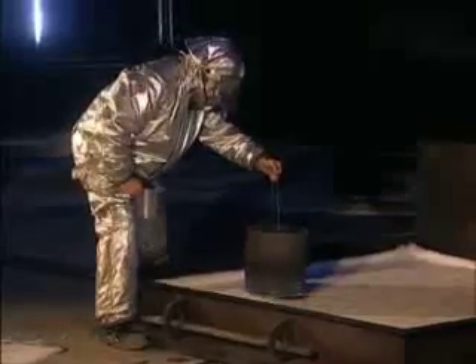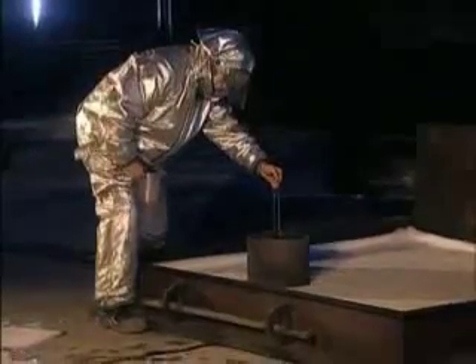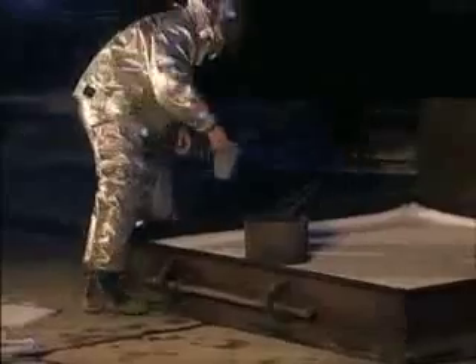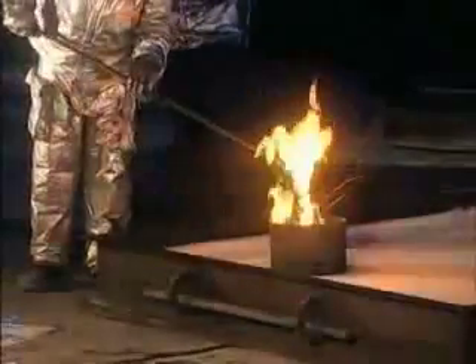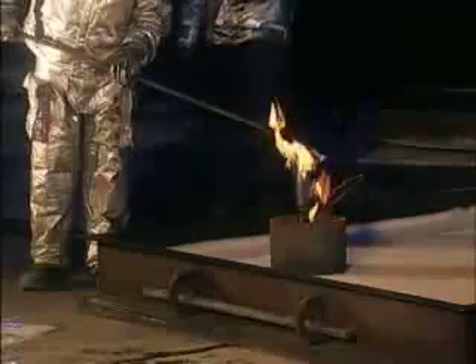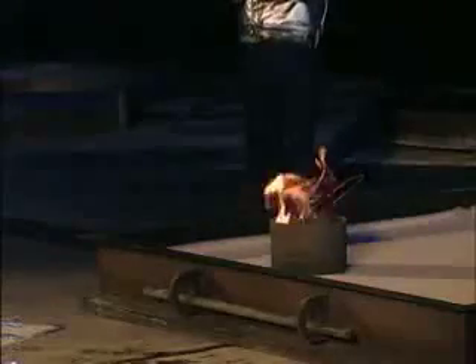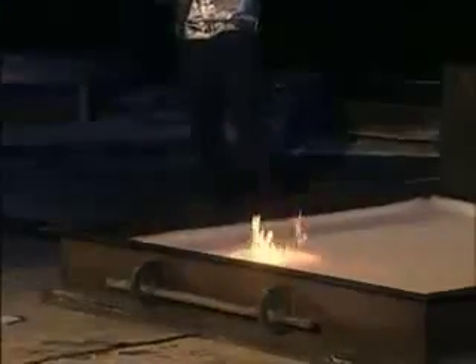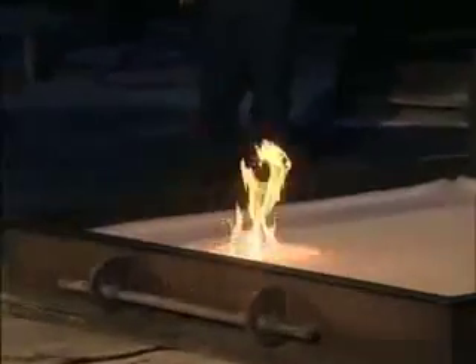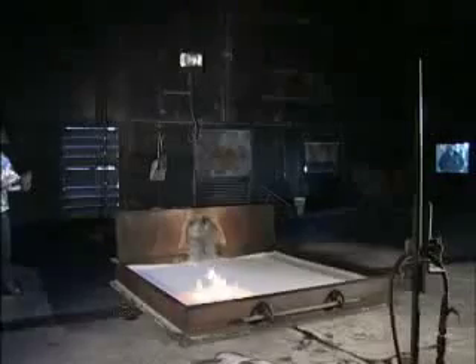In each of the three application types, if the foam was able to extinguish the fire, it was put through a burn-back test. According to UL standards, the last corner of the pan to stop burning is used for the burn-back test, as this is the most likely place to see failure. The technician scoops out a portion of the foam blanket and lights it on fire. After the UL-designated waiting period of five minutes, the foam blanket is inspected. If it has deteriorated by 20% since re-ignition, the foam fails the burn-back portion of the test. If the foam does not lose 20% of its coverage within the time limit, it passes.